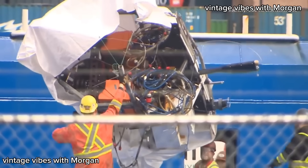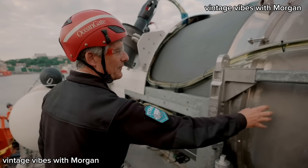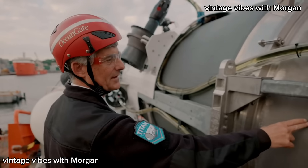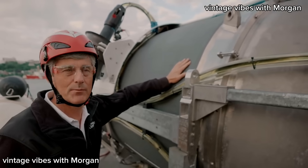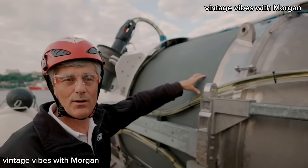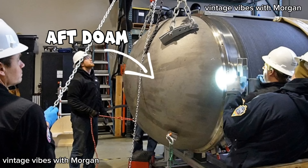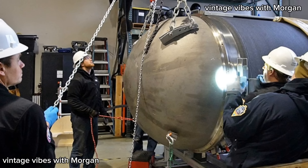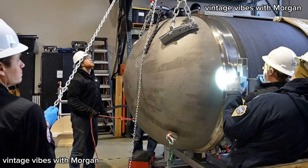Determining the exact cause remains challenging due to the complexities involved in investigating such conditions. Moving on to the aft dome — this is another three-and-a-quarter inch thick titanium dome bolted to another titanium piece, glued to the carbon fiber. The carbon fiber is coated with rhino liner, which is used by the military to stop water penetration at high pressure into the carbon fiber.